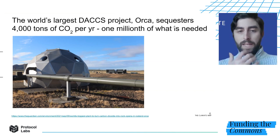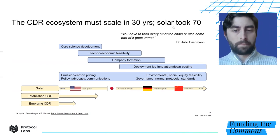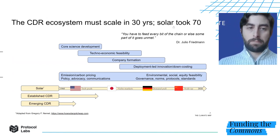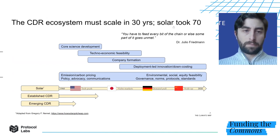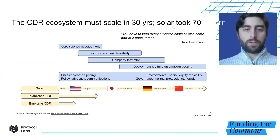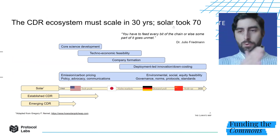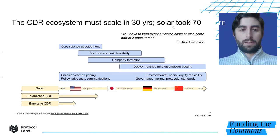The CDR field is early in its development. How do we enable it to rapidly mature? We learned from solar that maturation occurs in stages. It begins with core science and a tech push, and then it evolves as markets develop. There's a set of public goods and supporting elements that are needed throughout. And importantly, if you don't feed every piece of the chain, bottlenecks will develop and progress will slow down. Our challenge today is to move CDR through this process in 30 years, as opposed to the 70 years that solar required.